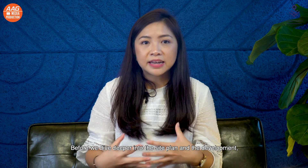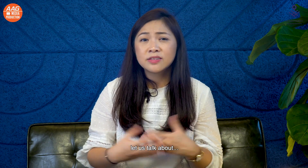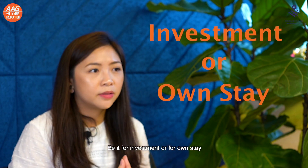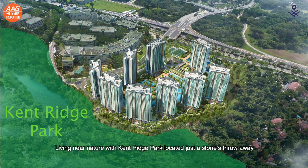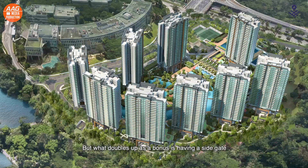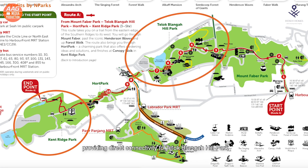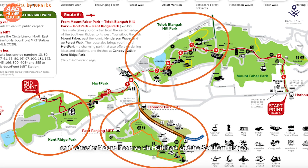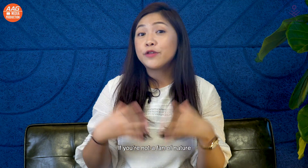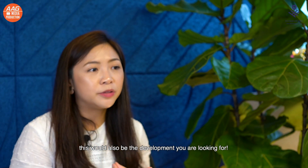Before we dive deeper into the site plan and the development, let us talk about one important factor, be it for investment or for own stay — the location. Living near nature with Kenridge Park located just a stone's throw away is a major selling point. What doubles up as a bonus is having a site gate that leads you directly to it, providing direct connectivity to Telok Blangah Hill Park and Labrador Nature Reserve via Hort Park and the Southern Ridges. So if you are someone who loves greenery and nature, this is the one for you.